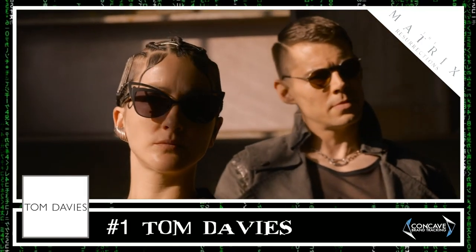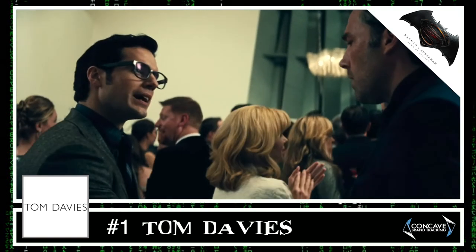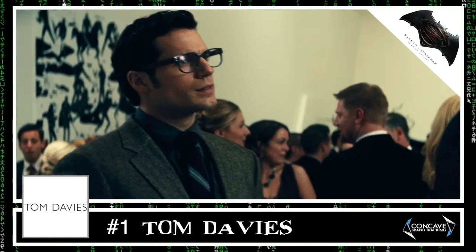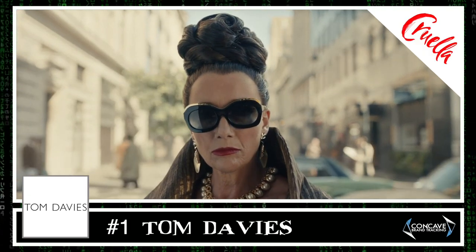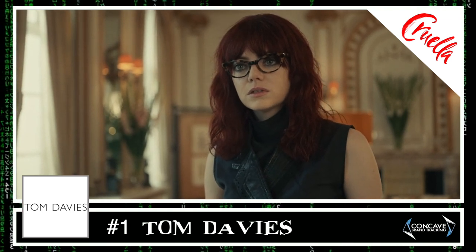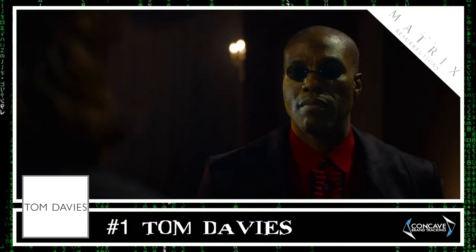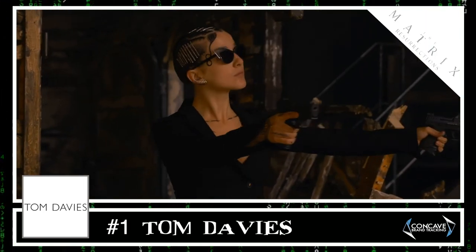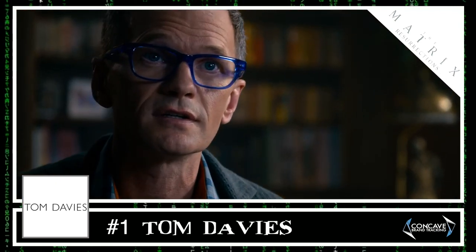Matrix 4 is not Tom Davies' first time on the silver screen. In 2016, Henry Cavill could be seen wearing bespoke Tom Davies horn glasses in Batman vs Superman: Dawn of Justice. More recently, Tom Davies was asked to create a range of frames for the Disney film Cruella starring Emma Stone, getting a similar amount of screen time as in The Matrix Resurrections. With these two extensive placements, expect to see Tom Davies near the top of the most visible brands list in 2021 movies.